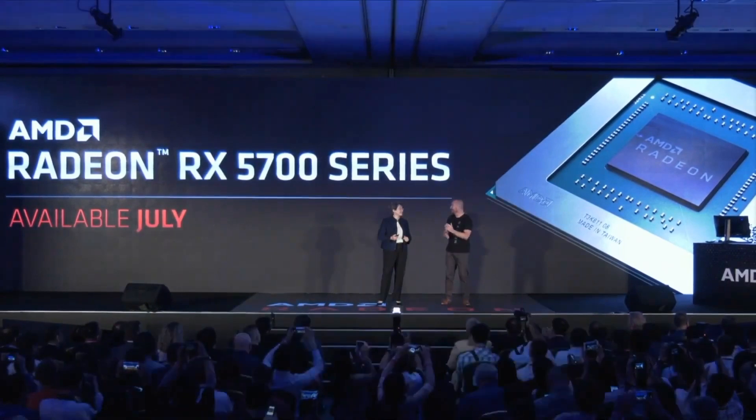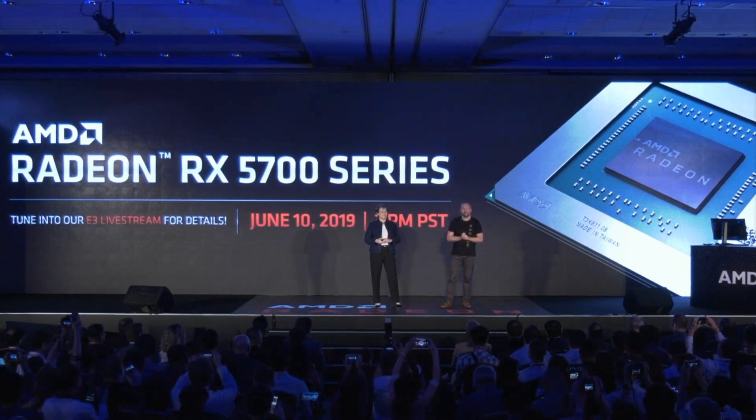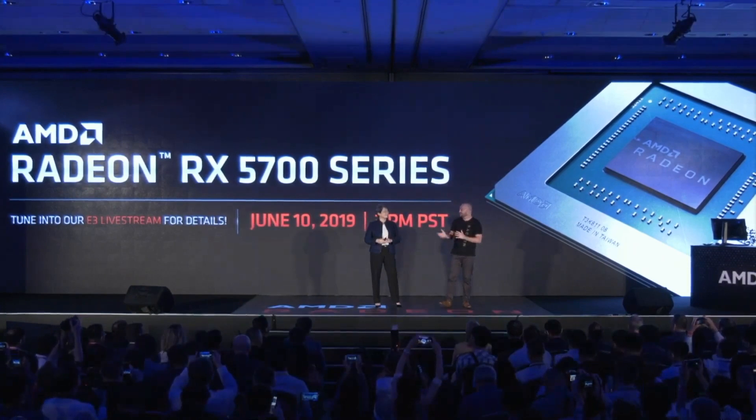Now let's talk about the naming. Why call it the 5000 series? AMD wants to mark 50 years in business, and the RX 5700 marks the seventh and highest-end Radeon in the lineup. AMD might use similar naming conventions to Ryzen — we might see a 5500, a 5600, and so on.